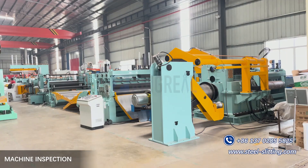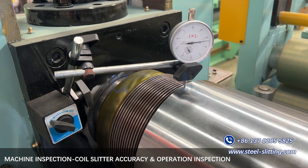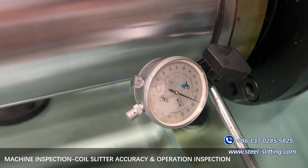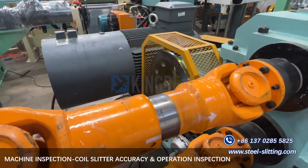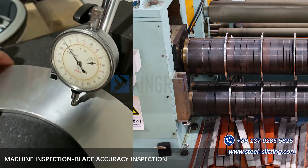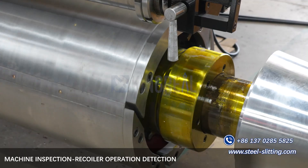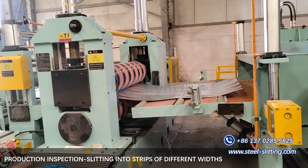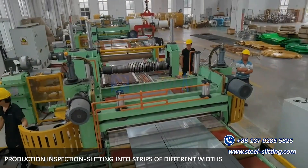After completing the above two major processes, the coil slitting line undergoes precision testing once it is fully assembled. Only after passing these tests can the coil slitting line proceed to the operational testing phase. The precision and accuracy of slitting are verified through the actual use of coil slitting tests.